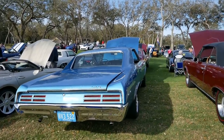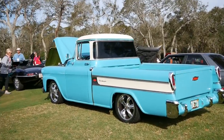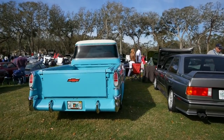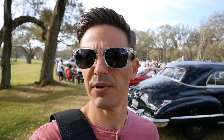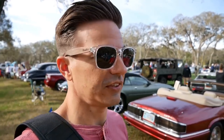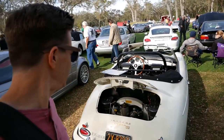Got a couple of the old goats here - couple of them old goats. Look at that thing. And that's a sweet truck. We're on the golf course, all these really cool cars behind us, old and new. Is that not cool?